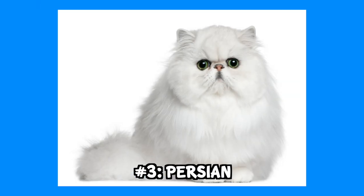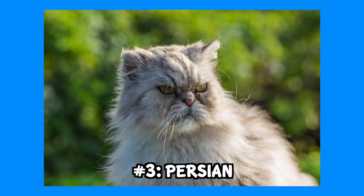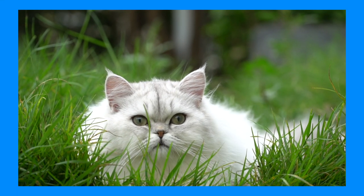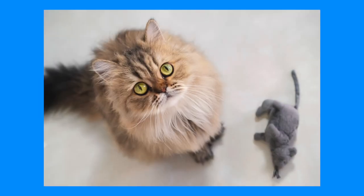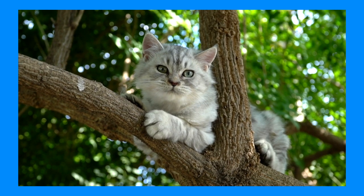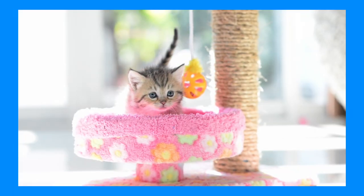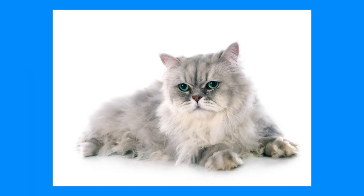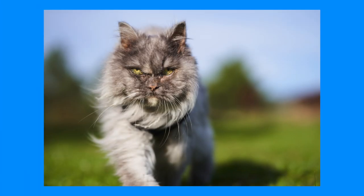The third cat to make you feel like royalty is the Persian. I just love their grumpy faces — they are so cute. They might have a grumpy face, but make no mistake, the Persian cat is as sweet as it can be. These fancy felines are loving and charming creatures that would get along with the entire family if introduced to them as kittens. Persians come in just about any color: tabby, white, black, calico, and more.